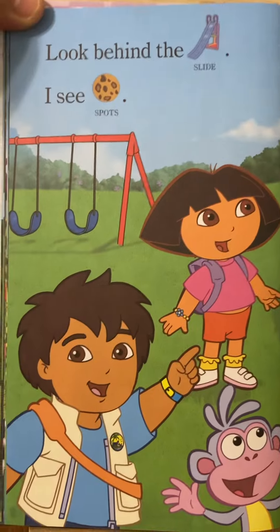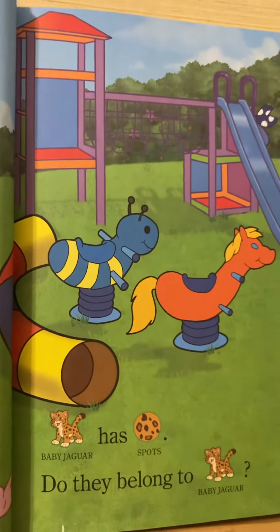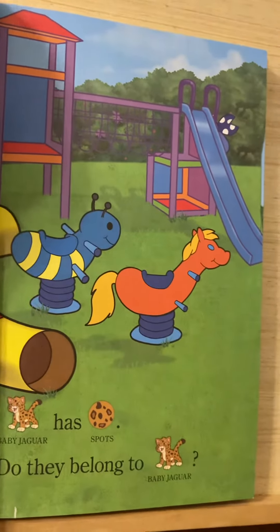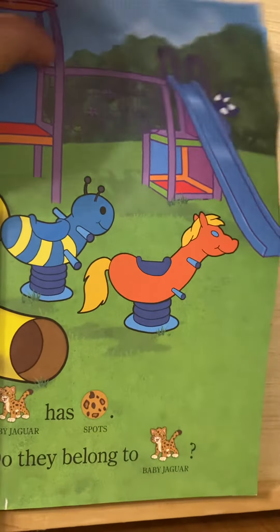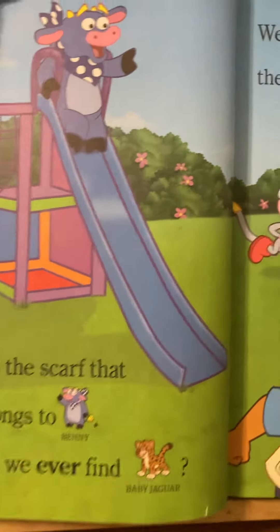Look behind the slide. I see spots. Baby Jaguar has spots. Do they belong to baby Jaguar? No, it's the scarf that belongs to Benny. Will we ever find baby Jaguar?